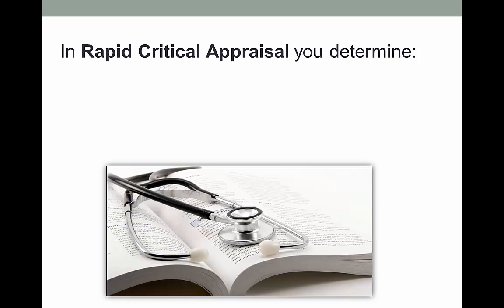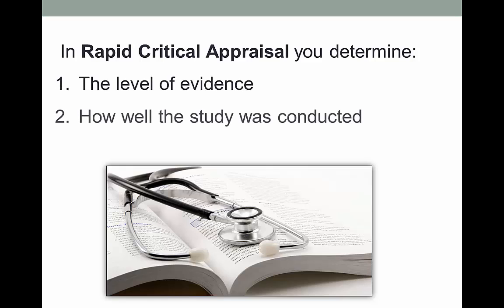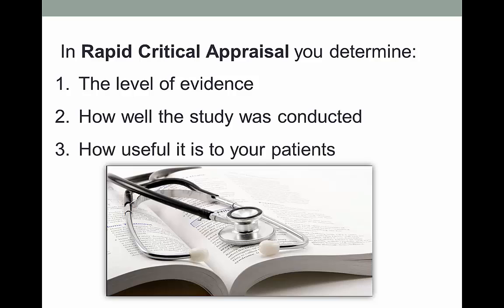Now let's step it up a bit. Figuring out the quality of health, medical, or nursing research articles is such a big deal that a whole strategy has been developed to make it quick and relatively painless. It's called rapid critical appraisal. Most versions of this have you look at just three aspects of each paper to determine how well the study was done: find the level of evidence, determine how well the study was done, and how useful this research is to your patients or situation.